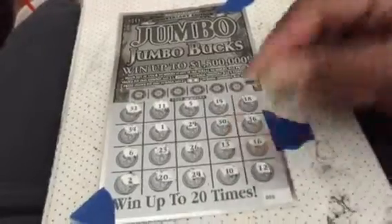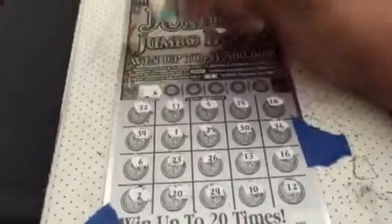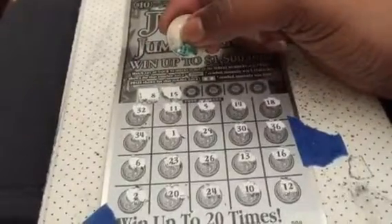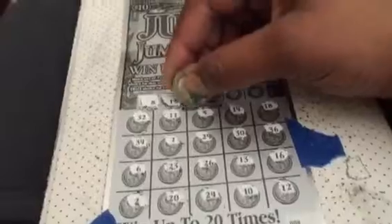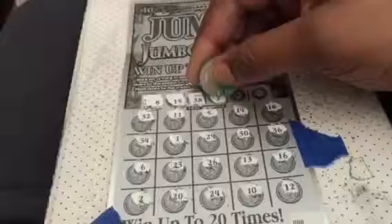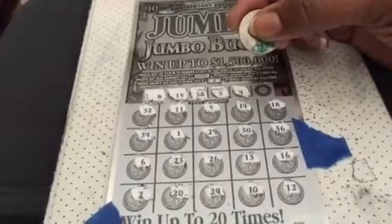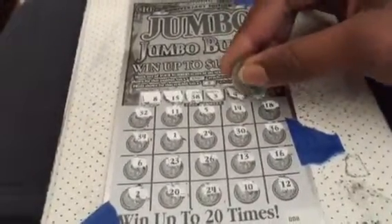All right, here we go. First winning number is 8. Next winning number, 15. Next winning number, 38. 3. A 4. And last winning number is the 28.